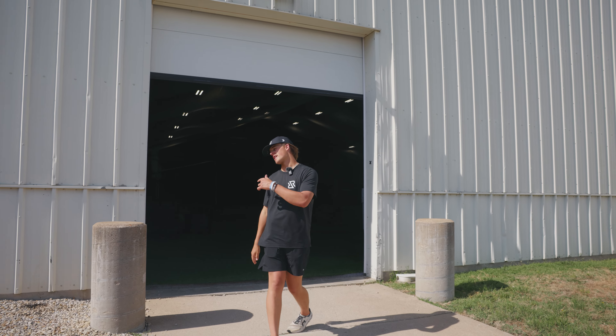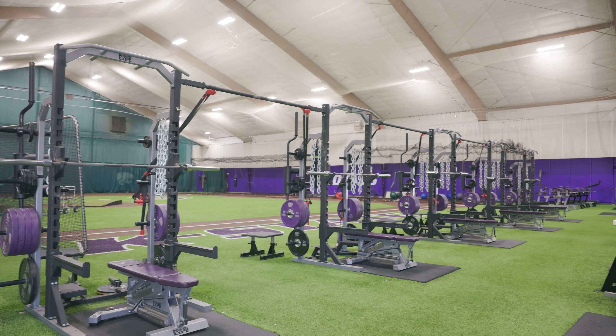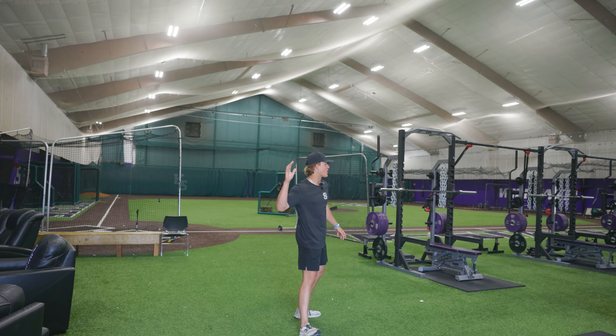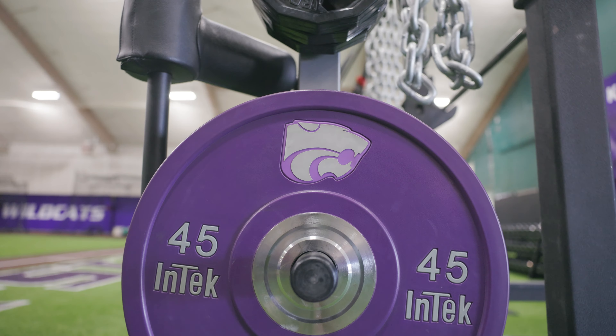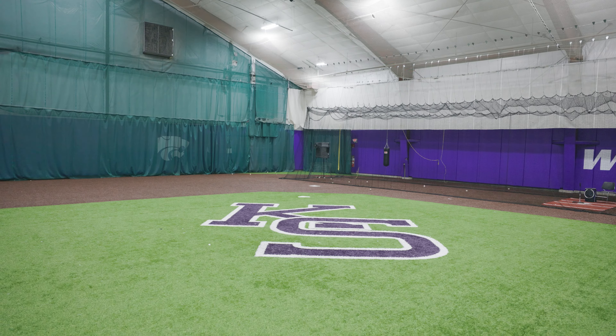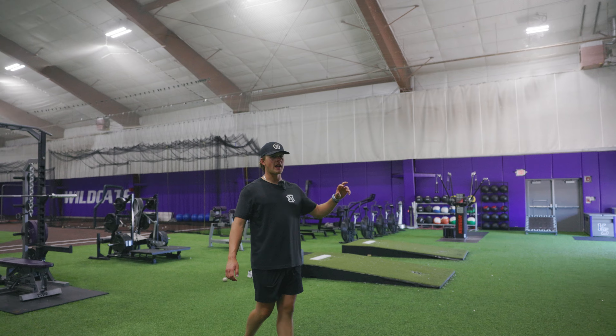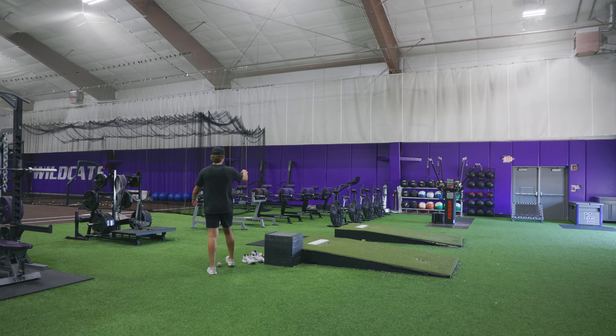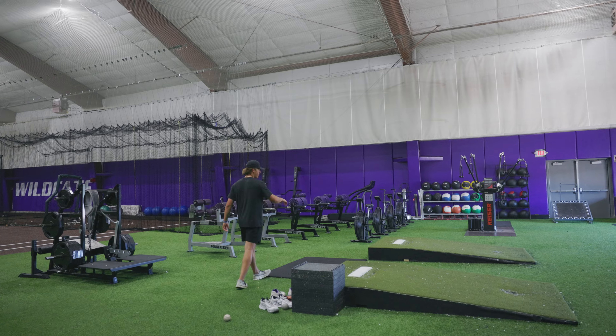We're right behind the right field wall here, and we are going to take a look at the indoor facility. This indoor facility's got everything you could possibly need to be a good baseball player — a full indoor weight room with custom K-State weights, a full indoor infield, machines, cages, anything that you could possibly want. Over here, we got a massive plywood for pitchers to get their work in, med balls, Kaiser machines, indoor bikes, anything and everything that you could ever want.